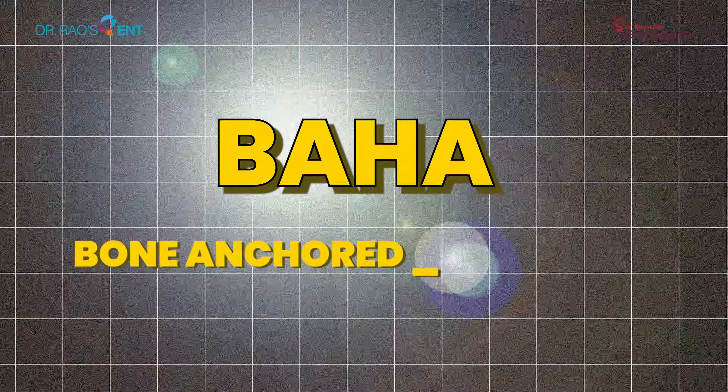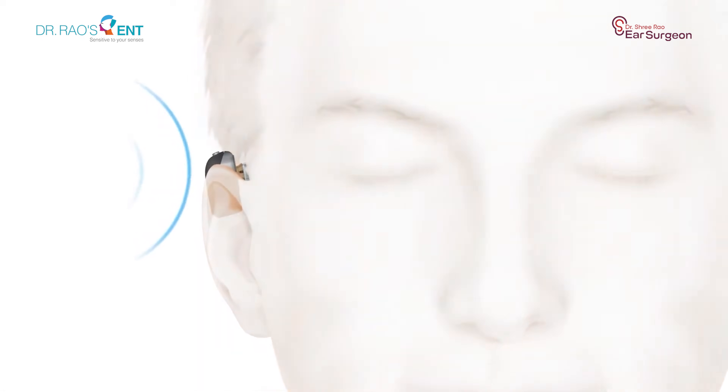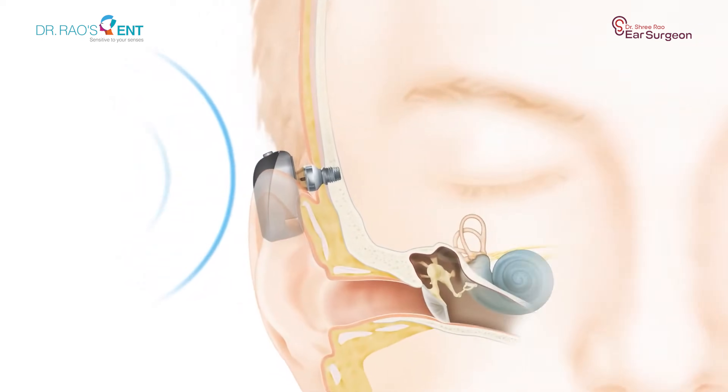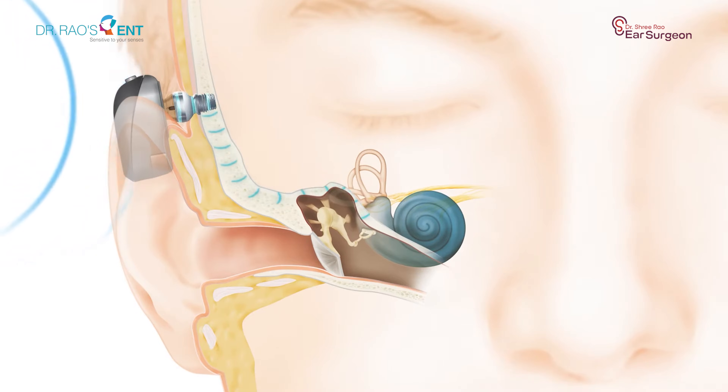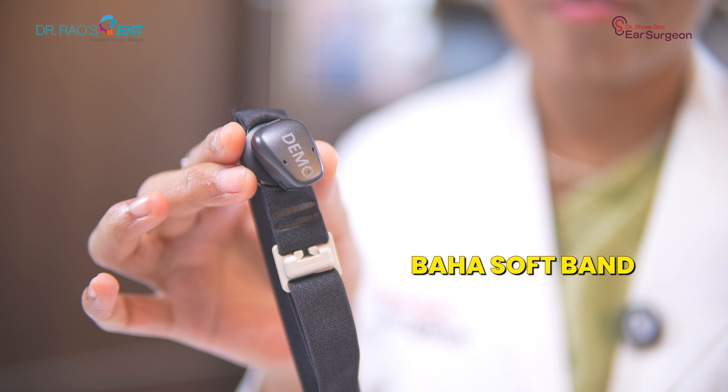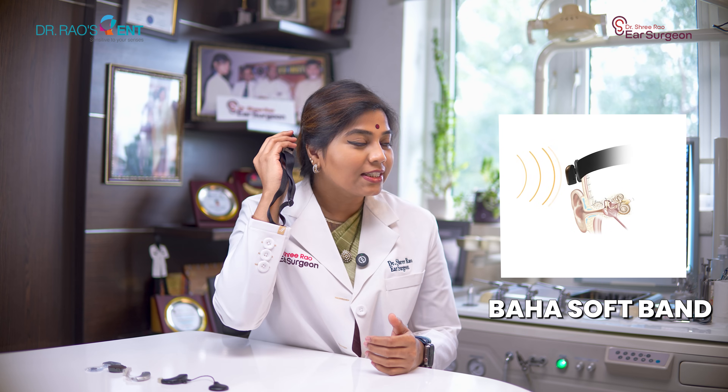Let's start with BAHA, or bone-anchored hearing aid. It works on the principle of bone conduction, which is a very natural way of hearing. Instead of relying on your ear canal and middle ear, sound vibrations are sent through the skull bone directly into your inner ear. A sound processor captures the sound, turns it into gentle vibrations, and these vibrations travel through an implant into your bone, finally reaching your inner ear where your brain processes them as sound. BAHA is ideal for people who have ears that are frequently discharging due to repeated ear infections, an absent or narrow ear canal since birth, or single-sided deafness or hearing loss after removal of a tumor such as CP-angle tumors or acoustic neuromas. It can be worn with a simple soft band, especially in children, or attached to the skull with a small titanium abutment.